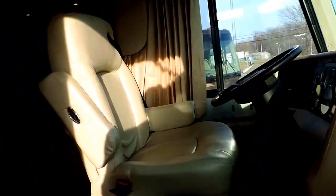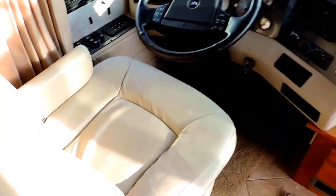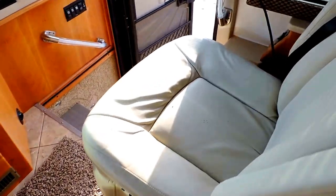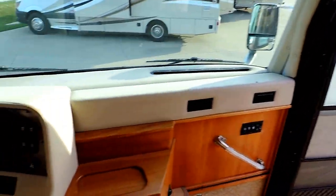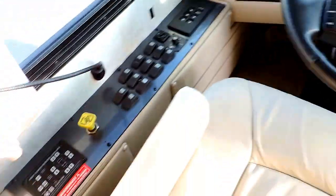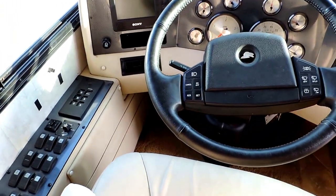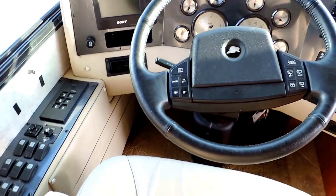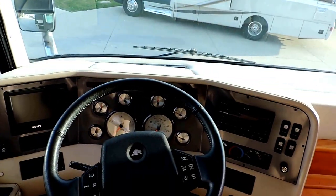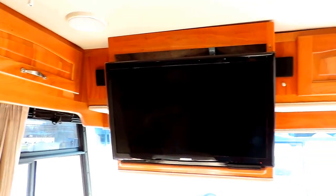We'll walk inside. 33,000 miles. Beautiful front captain chairs in very nice shape — not worn or torn. It has all the controls right on the steering wheel. HWH hydraulic leveling system, air brakes, power heated mirrors, and even the bottom portion of the mirrors is power. Colored backup monitor. 33,000 miles. It has a jake brake, power shades, a flat screen Samsung TV, and surround sound speakers.